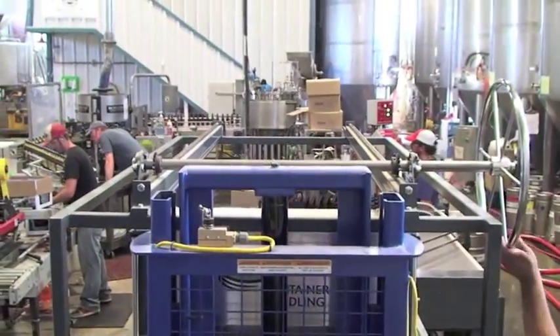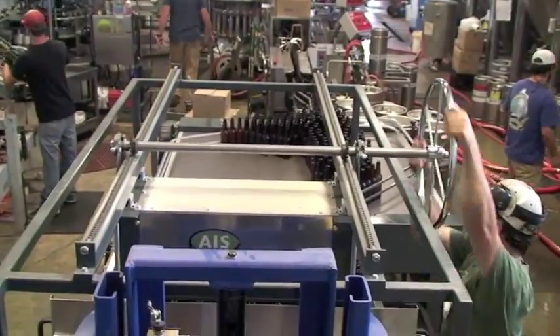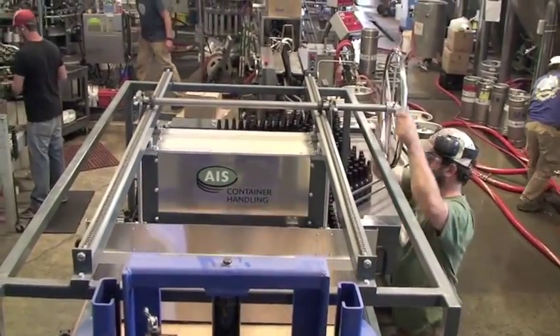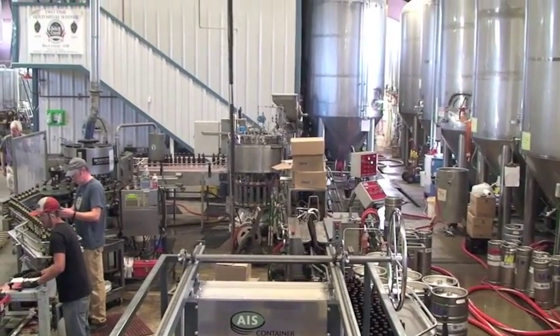We not only double checked and triple checked, but right up until the time when everything was getting put together we still verified that everything was right. Everything came just like they said it would, and they kept us apprised of the status of their production as it was going on.